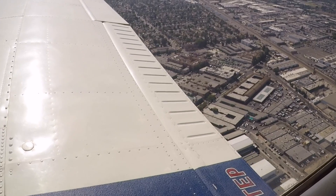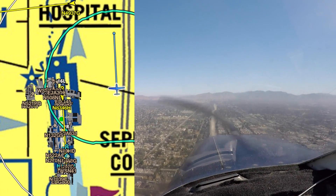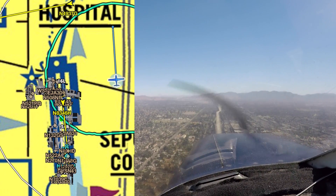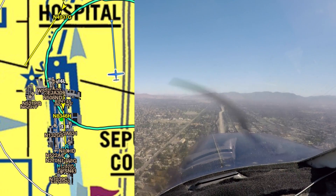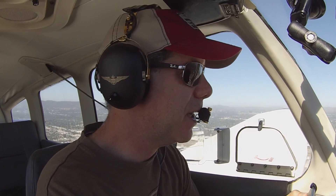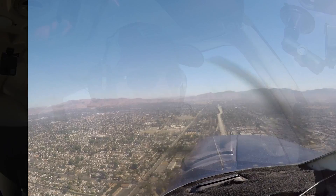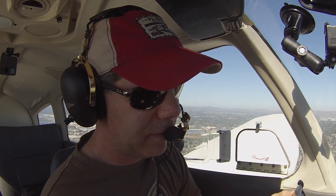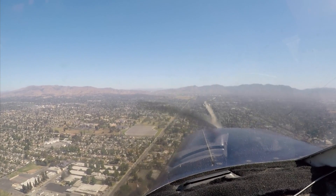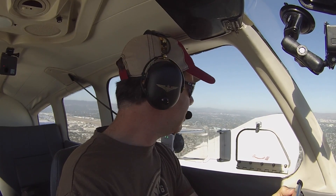Traffic in sight, 7 Delta Papa. Cherokee 7 Delta Papa, you are number three, following that Cessna north of the VA, base turns approved, wind calm, runway 1-6 left, cleared to land. Number three, cleared to land, 1-6 left, turn base over the VA, 7 Delta Papa. Thanks for the note, 7 Delta Papa, turning base.